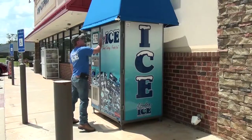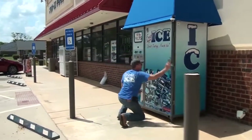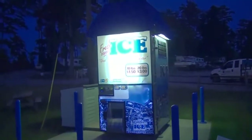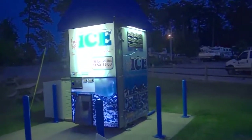Both machines are covered in Lexan, providing a bright clean look that's easy to clean and maintain while providing excellent curb appeal. Underneath the canopy on both machines is an optional light kit to make the machines more visible and allow customers to feel welcome and safe when buying at night.